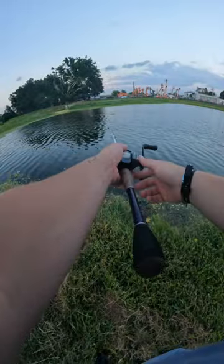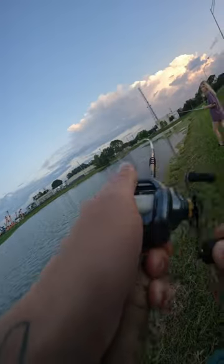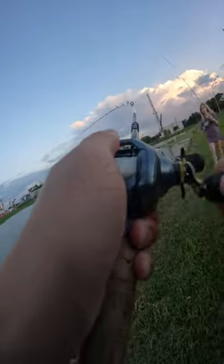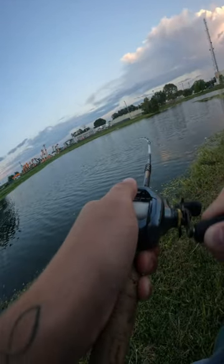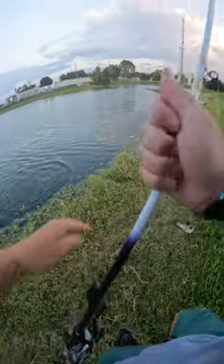First up is the Chatterbait, a top prospect. This lure is one of the favorites to win. It holds up to its name and lands a respectable fish. Honestly, I'm not a fan of the Chatterbait, but I know it had to be in the bracket.